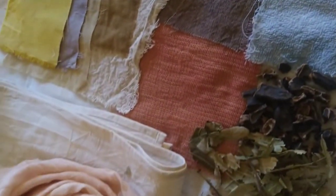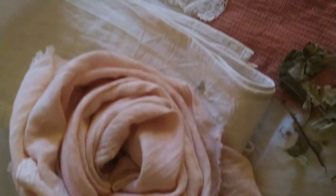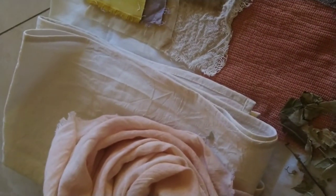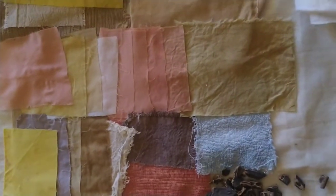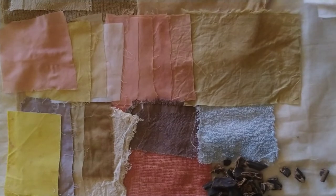Currently we have two finished products. One of them is a scarf, the other one is a sofa throw, and we also sell fabric per meter to small fashion designers and home decor designers.